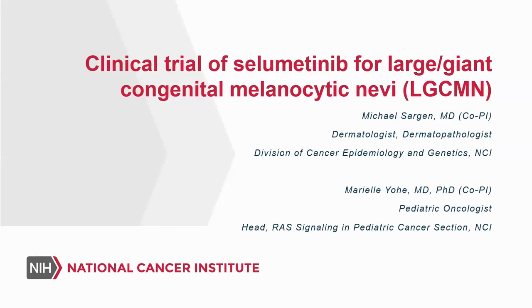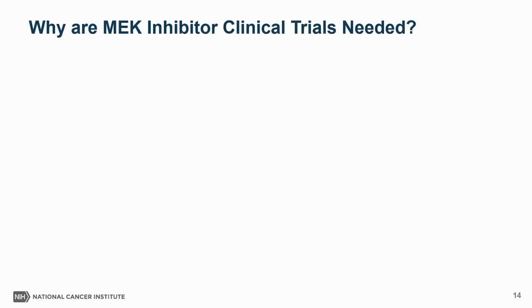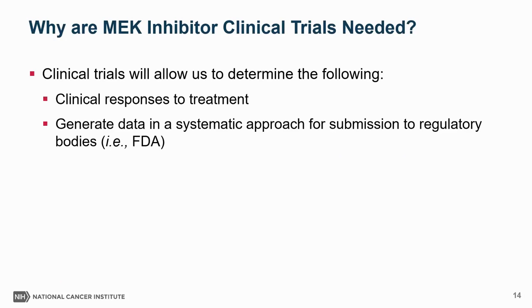I am currently developing a clinical trial of siamedinib for large and giant congenital melanocytic nevi with my collaborator Dr. Mario Yeo, a pediatric oncologist at the NCI. MEK inhibitor clinical trials will allow us to evaluate clinical responses to treatment and generate data in a systematic way that we can submit to regulatory bodies such as the FDA, which — if the drug is effective — will lead to FDA approval for large and giant congenital melanocytic nevi. FDA approval is an important step for ensuring insurance covers this medication for patients.